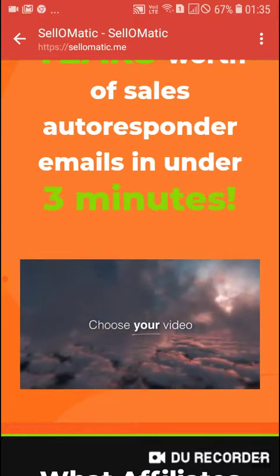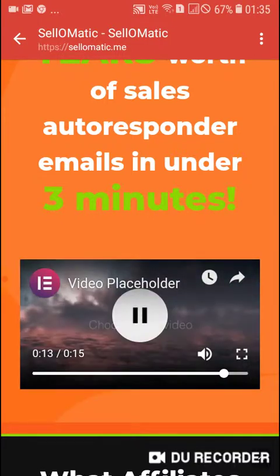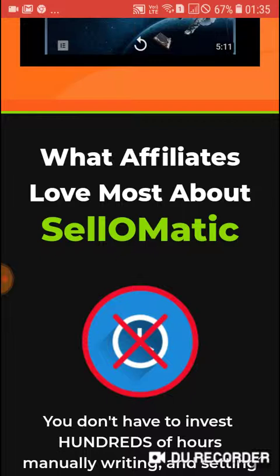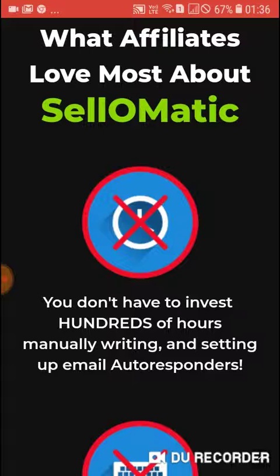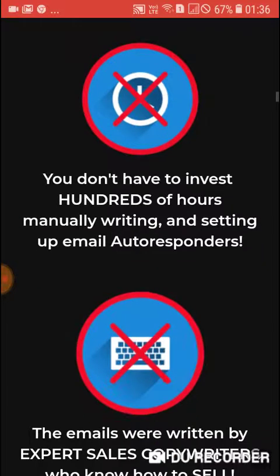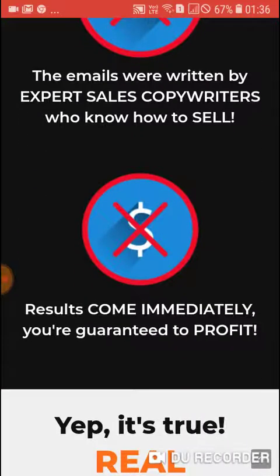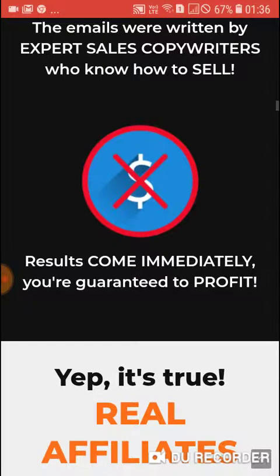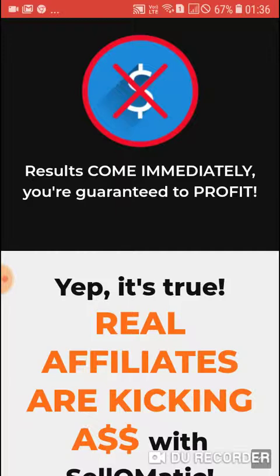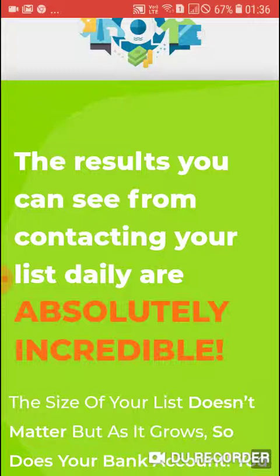It is a great platform. What affiliates love most about Sale-O-Matic: you don't have to invest hundreds of hours manually writing and setting up email autoresponders. The emails were written by expert sales copywriters who know how to sell. Results come immediately — you are guaranteed to profit. Real affiliates are getting incredible results with Sale-O-Matic.